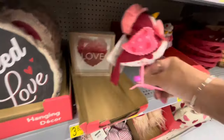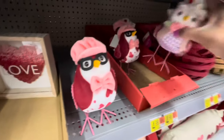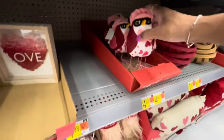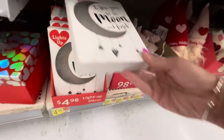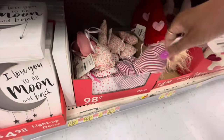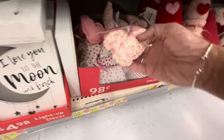Here's some more of those birds here. They have that one, and this little girl right here — $4.98 for those. 'I Love You to the Moon and Back' — lights up — these are $4.98. They have different little decors here, the little hearts in different patterns.